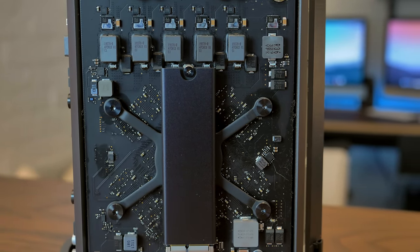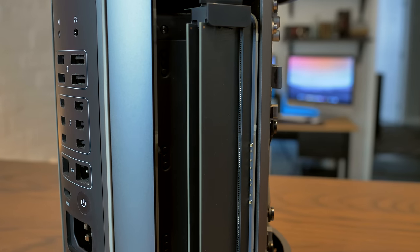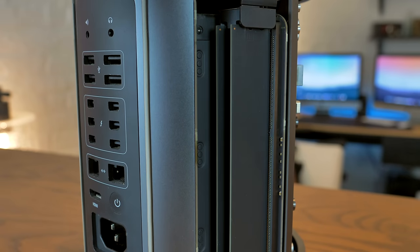OWC sells some big chunky boys that you can put in here that will allow you to put two terabytes in this Mac Pro. You can also upgrade the RAM — the RAM is very easy. It uses pretty standard DDR3 1866 megahertz ECC RAM, so it's not that expensive or difficult to upgrade.